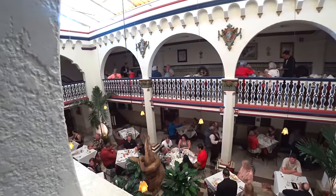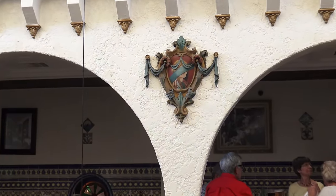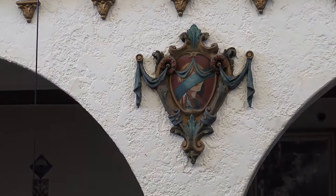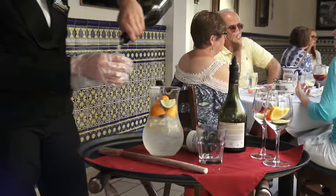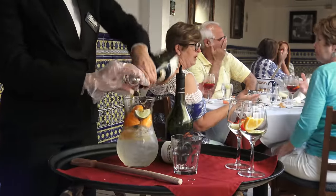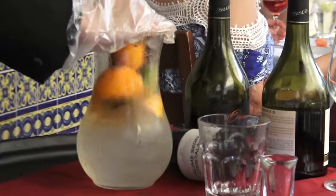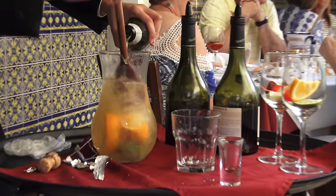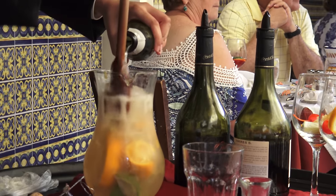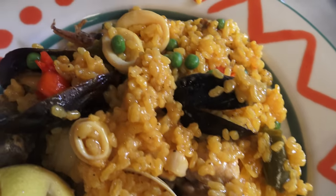The restaurant is, as usual, very busy. They have a great selection of Spanish wines, but today we are opting for the Cava Sangria, which is made with sparkling white wine, brandy, orange liqueur, and citrus juices. Very refreshing, and they make it right by your table. We're also going to have the Spanish paella, which is nearly perfect, if I may say so myself.